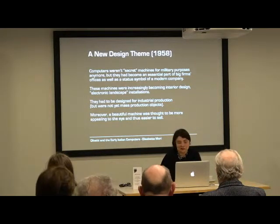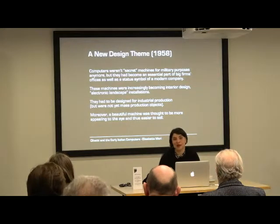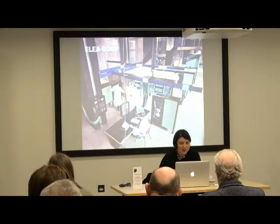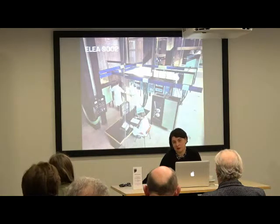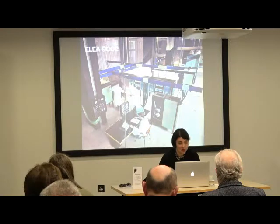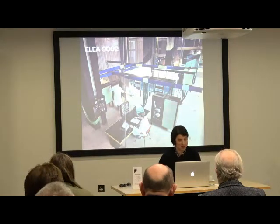These machines had to be designed for industrial production, although they weren't exactly mass production yet — the Olivetti ELEA 9003 in particular sold 35 machines, so we cannot really talk about mass production, but still it was industrial production and all components had to be standardized. This machine is the ELEA 9002 — another prototype developed by Mario Tchou and his team, installed at Olivetti headquarters in Milan. This is not the machine that was eventually serially produced, but in this prototype we can see Sottsas designing specific packaging for the machine.